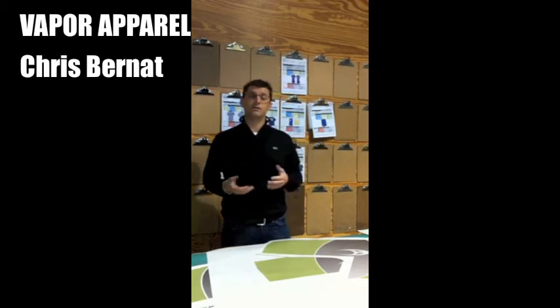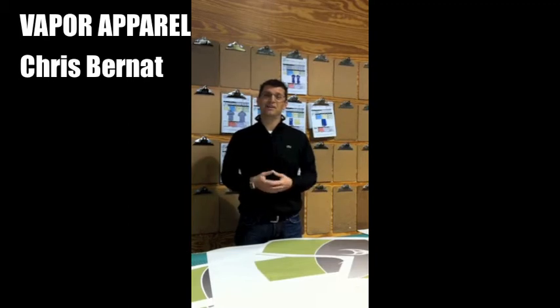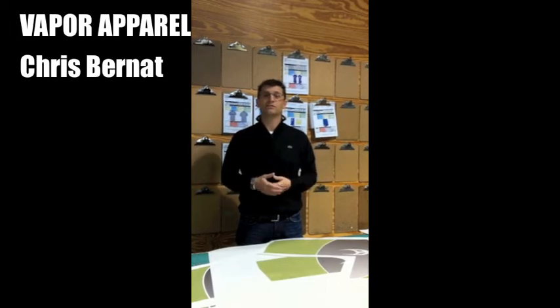We look forward to seeing you at the show. If you don't make one of the seminars, we understand. If that's the case, still come by the Vapor Apparel booth and say hey — we'd love to talk to you about your business. Thanks and travel safe.